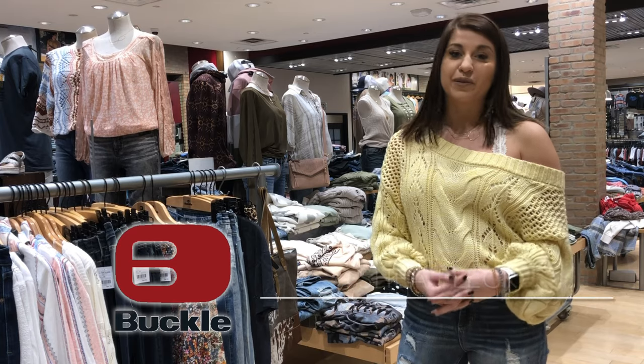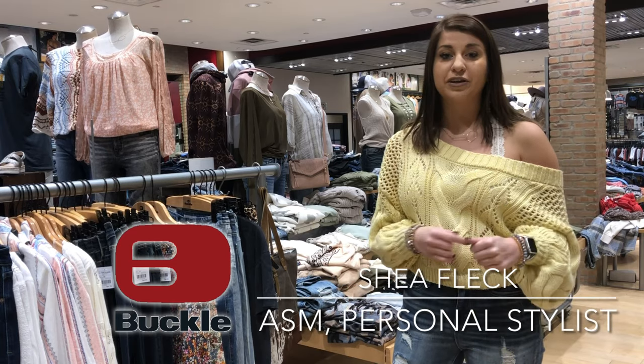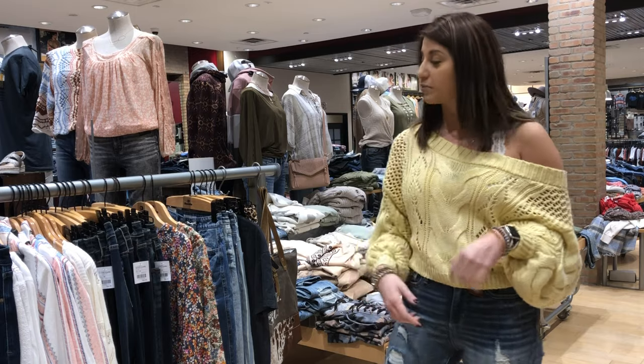Hey guys, it's Shea from Buckle and Eastland Mall, and I'm here to show you all of our hottest spring trends that we have going on in the shop right now.